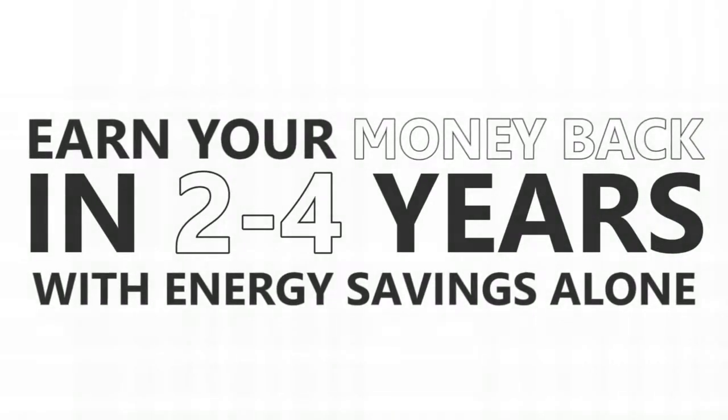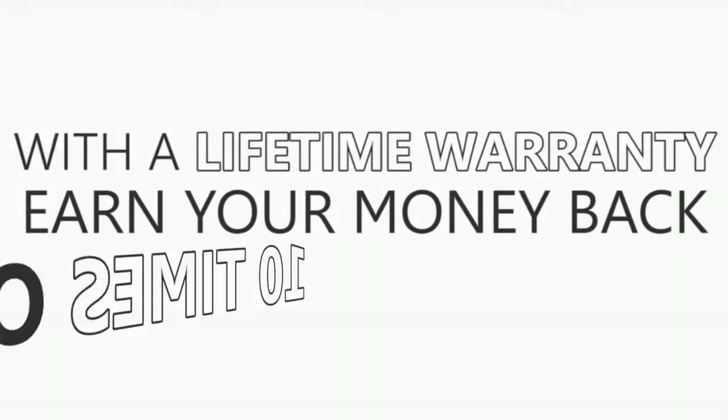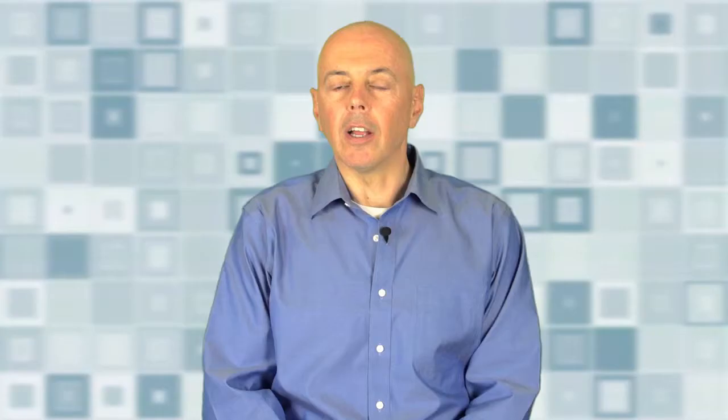In addition to saving the home's interior, these films will generally pay back in two to four years just from energy savings alone, and with the films having a lifetime warranty, they will pay themselves back maybe ten times over during the life of the windows that they're applied to.